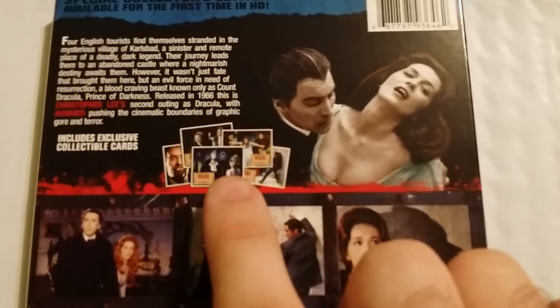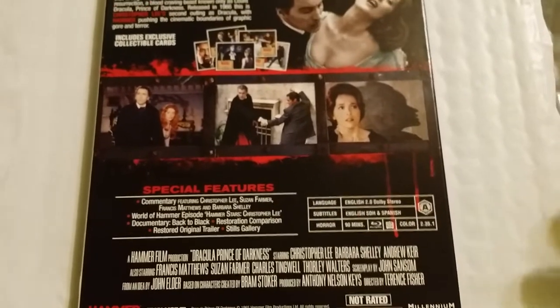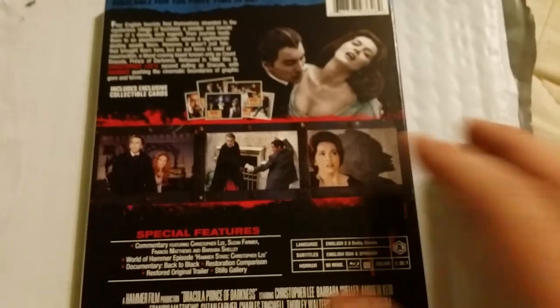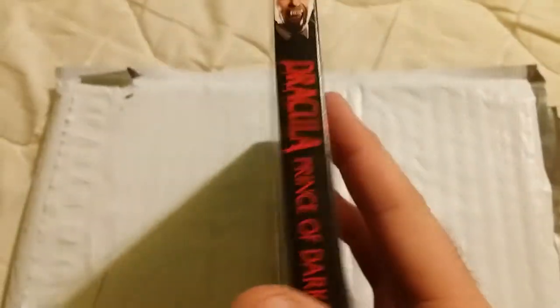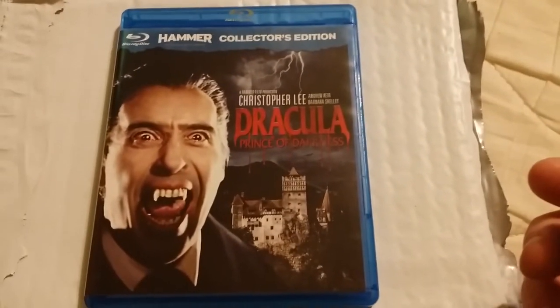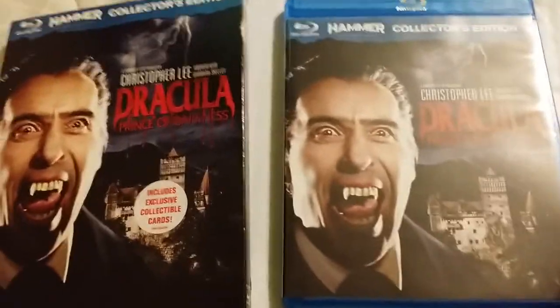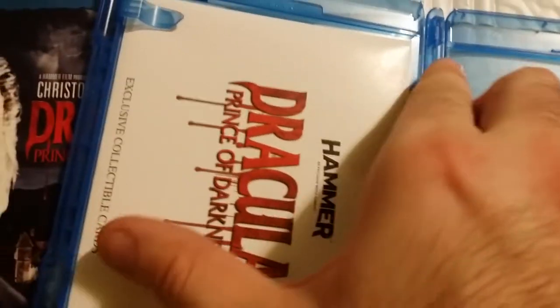There's the picture of the cards — I think they're still stuck in the package. This one's Region A, so that's good because most Hammer films I've seen are usually Region B. It's got a very nice slip cover to it. I try to get this out without pausing so I don't mess the slip cover up. Here's the Christopher Lee Dracula Prince of Darkness — looks the same as the slip cover. I don't know if it's got any reversible artwork; it doesn't look like it. The disc looks the same, and here are the cards.